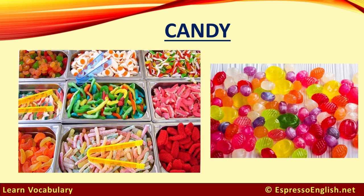Candy is a category that includes many different types. There can be soft or gummy candies that you chew, or hard candies that you suck — you keep them in your mouth for a long time.